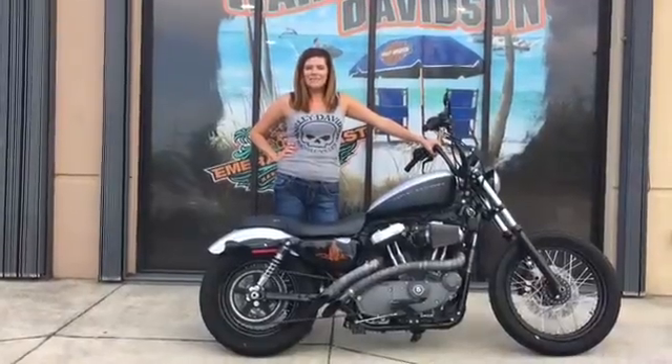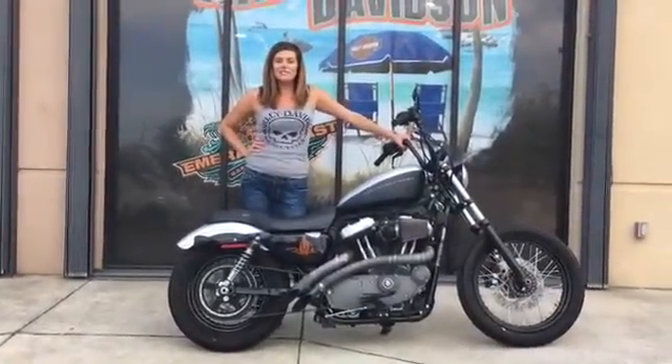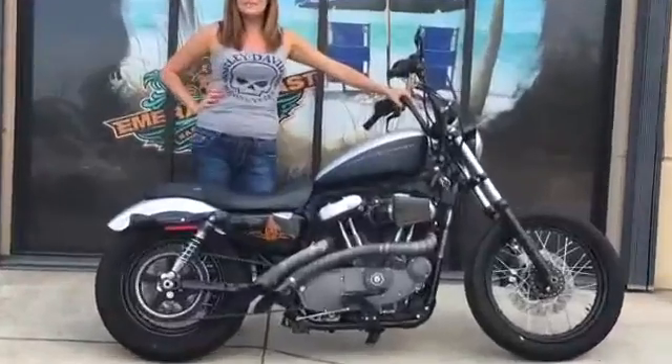Hey, you're here with Jen at ML Coast Harley-Davidson. Today I want to show you this 2009 1200 Nightster we just took into stock.